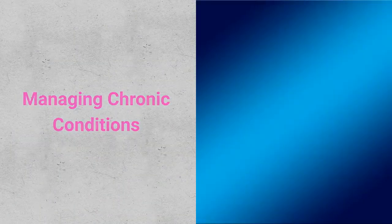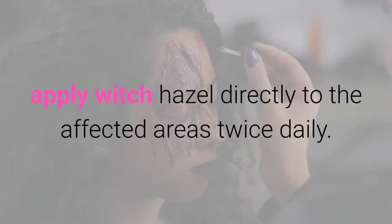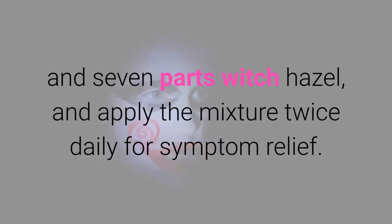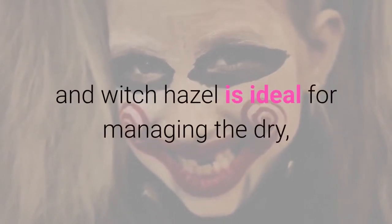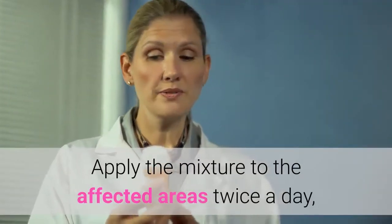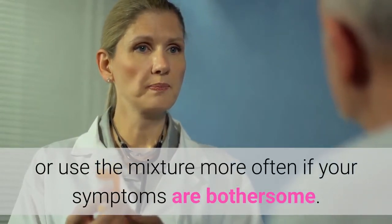Managing Chronic Conditions. To manage the symptoms of eczema or psoriasis, apply Witch Hazel directly to the affected areas twice daily. To treat the symptoms of eczema, combine one part neem oil and seven parts Witch Hazel, and apply the mixture twice daily for symptom relief. A blend of equal parts glycerin, aloe vera, and Witch Hazel is ideal for managing the dry, flaky skin associated with psoriasis. Apply the mixture to the affected areas twice a day, or more often if your symptoms are bothersome.